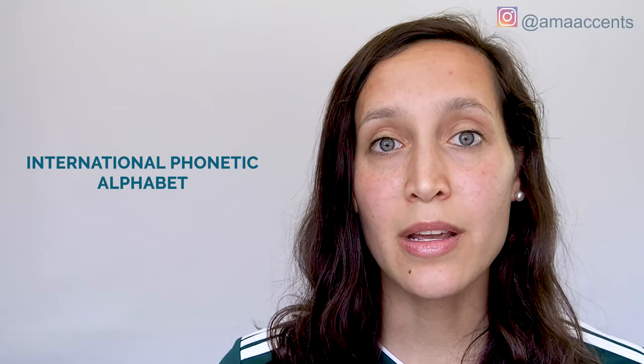Hi guys, my name is Marilee and I'm here with Ama Accents. We're going to jump right into our sound for the day, which is the juh sound. The juh sound is represented in the International Phonetic Alphabet with this symbol.